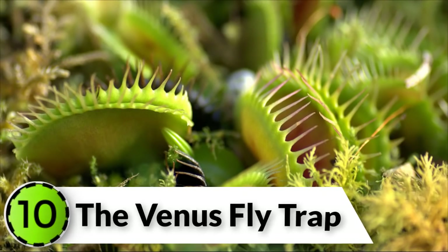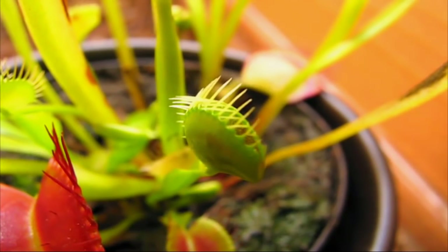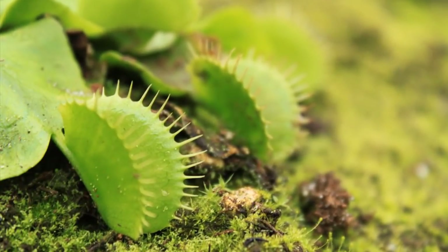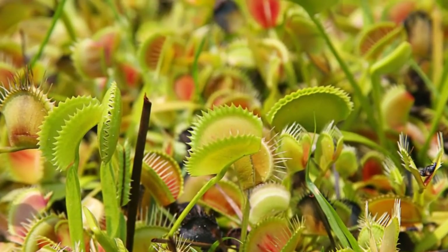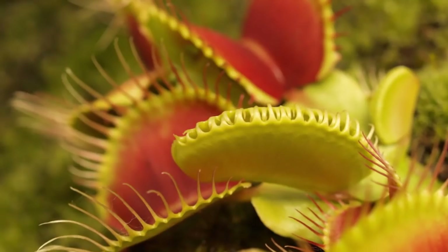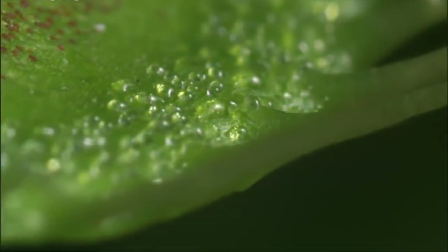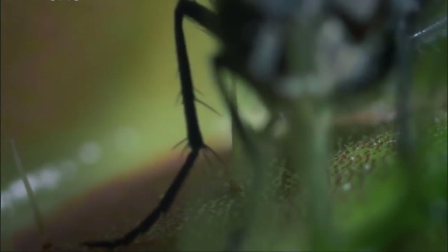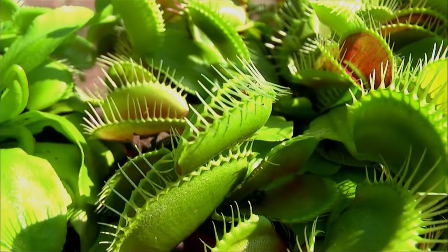The Venus Fly Trap is the most famous of all carnivorous plants due to the active and efficient nature of its unique traps. It may be famous, but it's also threatened. The plant's two hinged leaves are covered in ultra-sensitive fine hairs that detect the presence of everything from ants to arachnids. Trigger the hairs and snap! The trap will shut in less than a second.